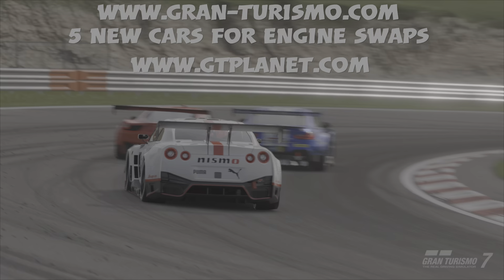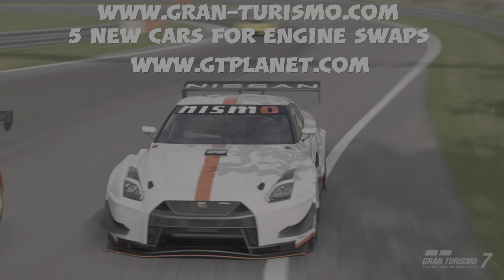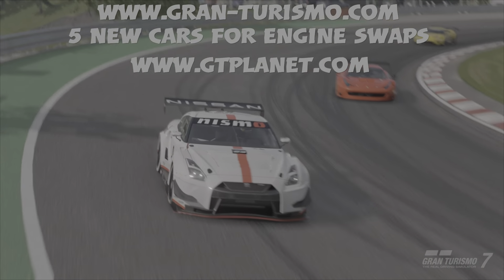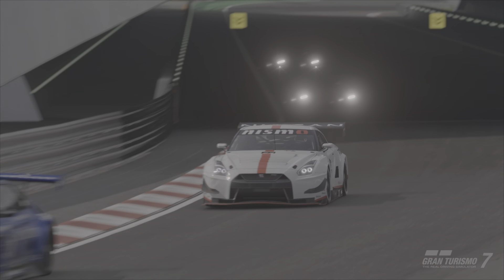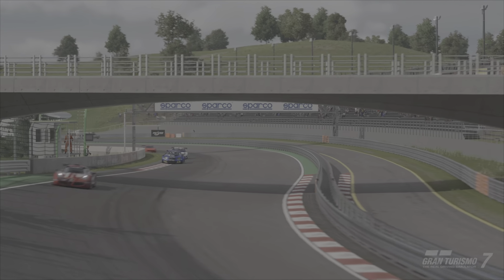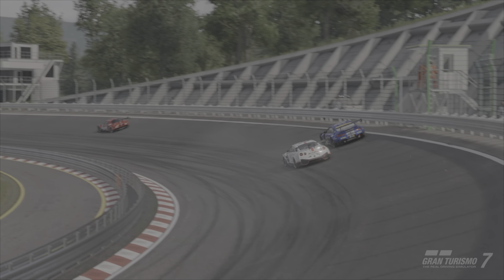Also, if you're really into engine swaps, there are five new cars with available engine swaps. You can find that list at www.gran-turismo.com under Section 6. GT Planet also keeps a running list of cars and engines that can be swapped on their GT7 forum, so that's an excellent resource.